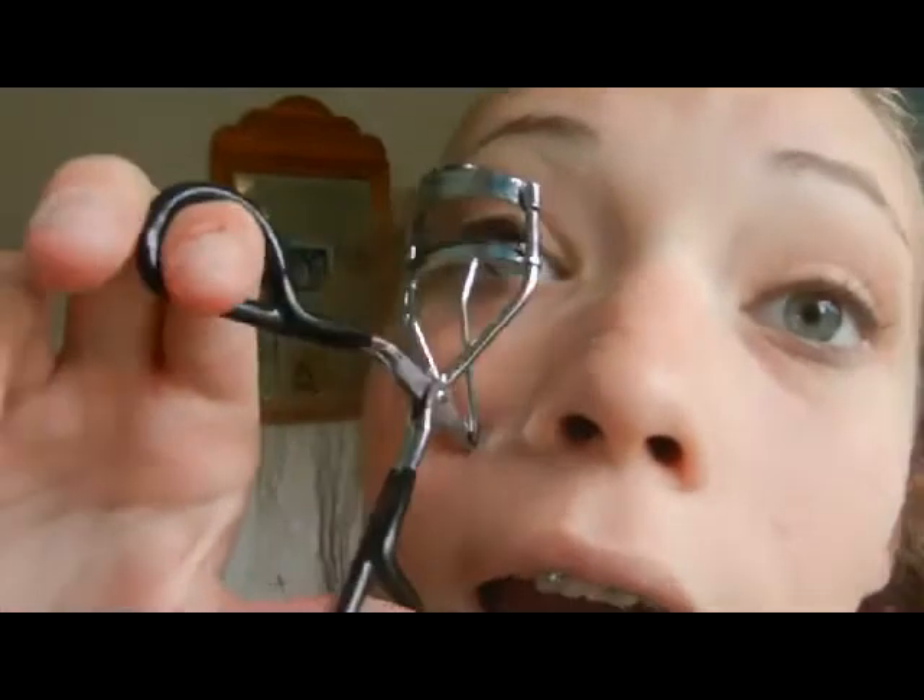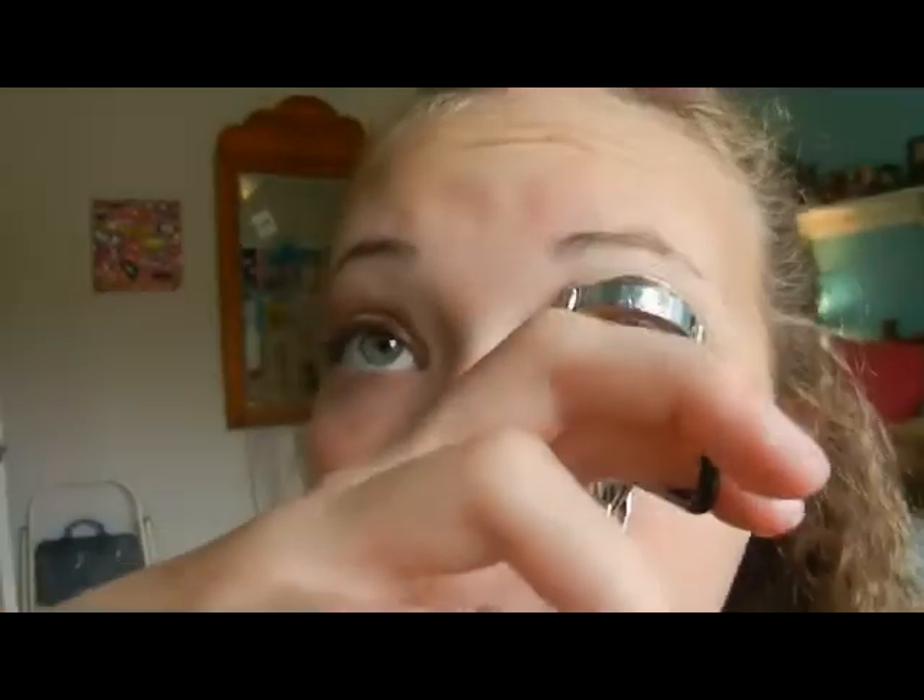Now I'm going to take my eyelash curler from Kiss and curl up the eyelashes. Then I'm taking my Their Real mascara — it's a sample size, but you can also use a Cher Amoya mascara for $2 or a Big Eyes mascara for about $5. This sample was free, but it works really well and makes your eyelashes so big.